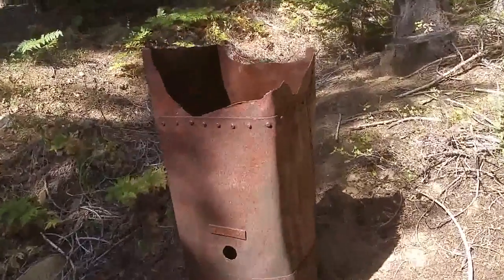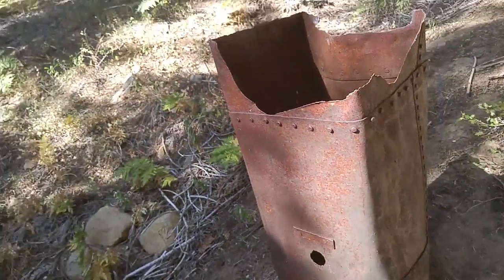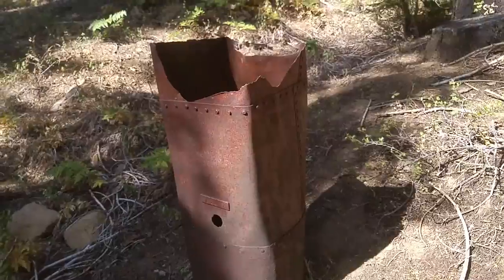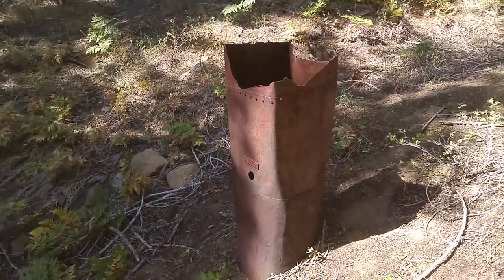You can see it just curves off down below to drop into the depths down there. You can still see creosote and such on the sides as well. This is just amazing — the stack from the steam engine is still here. Really, really cool. Never seen anything like that before.